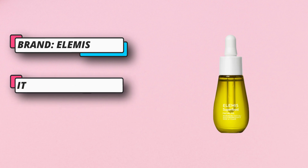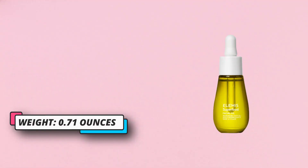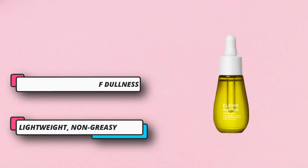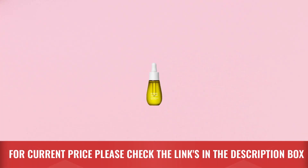Use every morning after cleansing; avoid contact with eyes. For current price, please check the links in the description box.